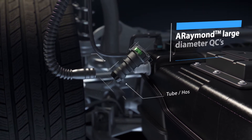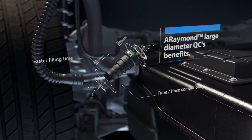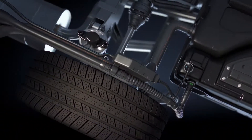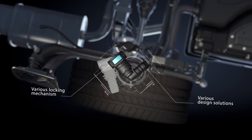Large diameter SCR quick connectors reduce the filling time and easily adapt to the line design. They are compatible with PA or rubber hose tubes. A wide product range is available to fit the venting line.